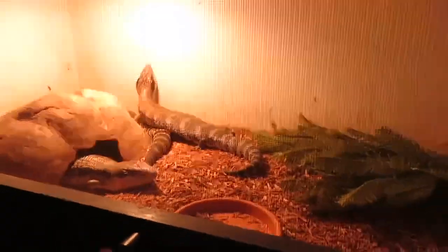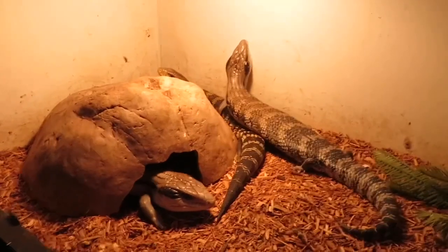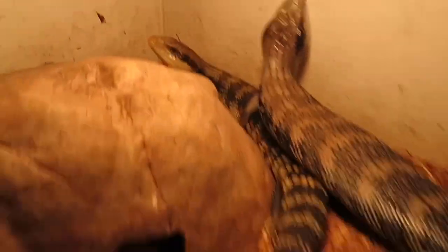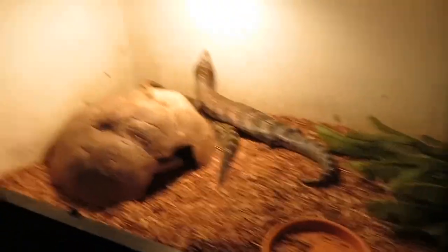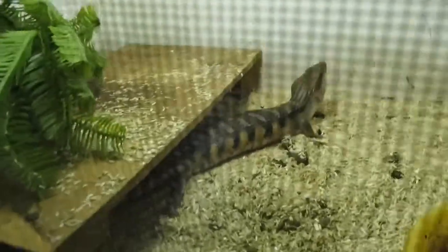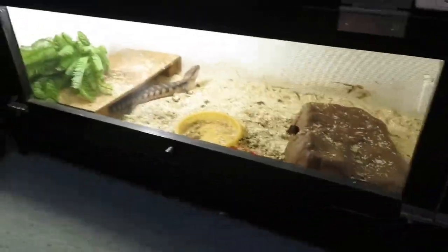Down here in this bay, it's only temporary — these guys are usually outside, it's just been a little bit colder or extremely hot the other day. These are three normal Eastern Bluetongue lizards; not sure on all localities but I'm pretty sure one is a Vic. The enclosure is a three-foot tank, a little bit small for all three but it's only temporary and they're all fine, no fighting. And then we also have just a regular Darwin — northern bluetongue — in there.